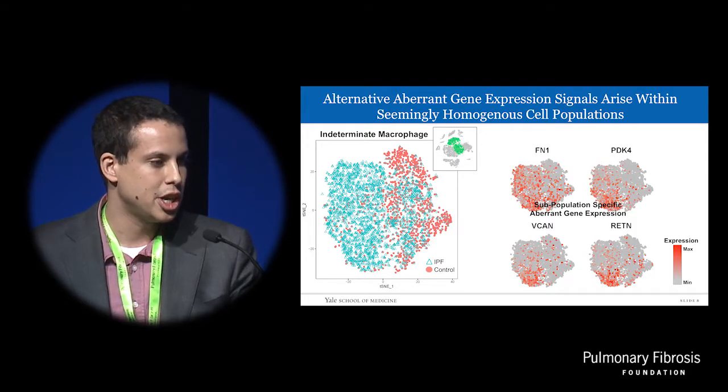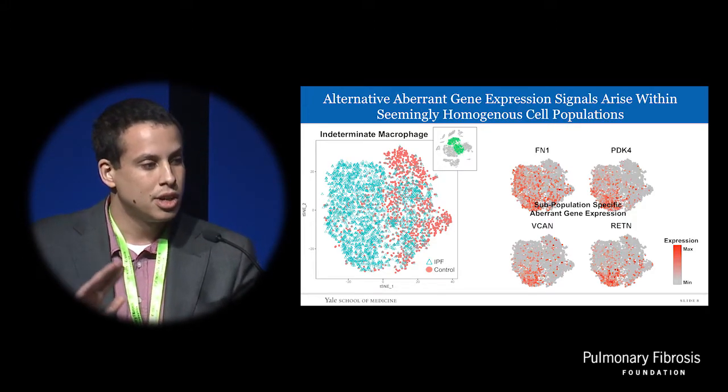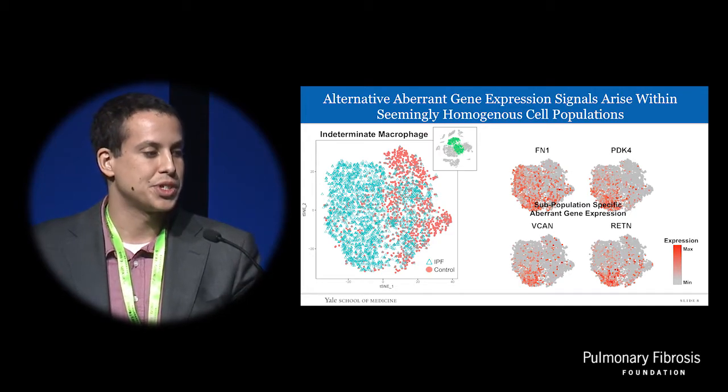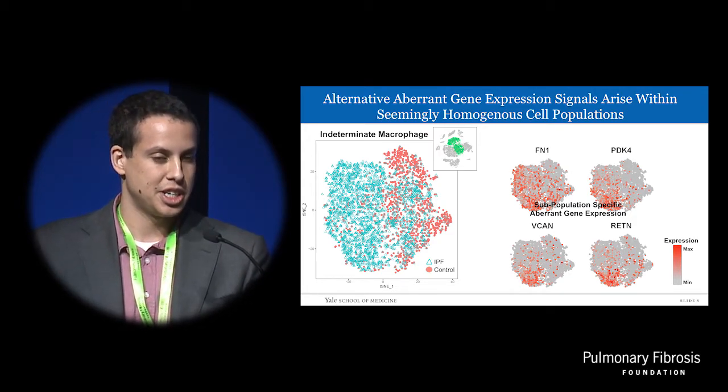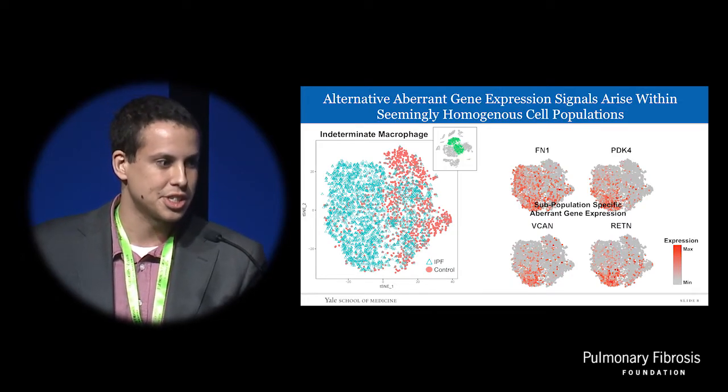Alternatively, we see another aberrant gene expression profile — a fibronectin and versican extracellular matrix enrichment — in a different cell subpopulation of what appears to be the same cell type. This finding speaks to the power of single-cell RNA-seq technology, especially with high-throughput methods.